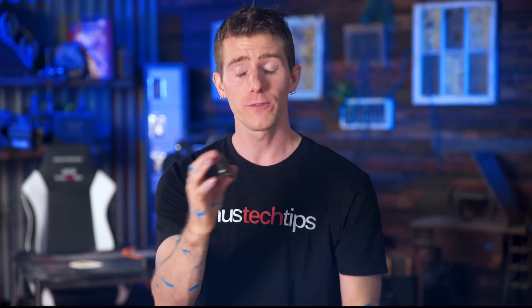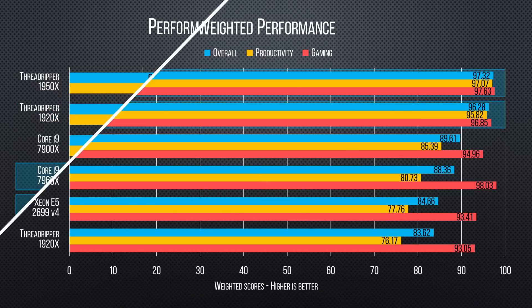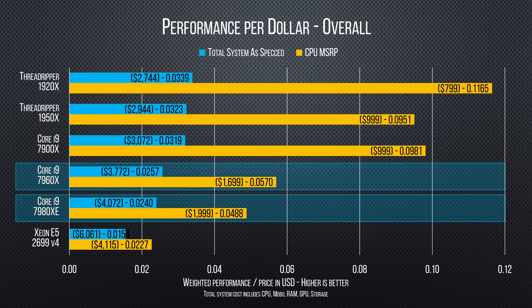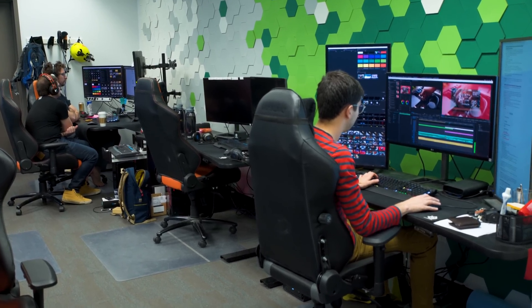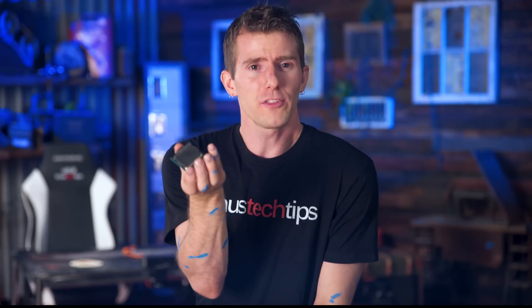So, value. Our weighted performance numbers put the newly launching Core i9-7980XE and 7960X at the top of the performance heap, but when we look at pricing they do fall behind due to their massive price tags. That said, price isn't the only consideration at this level — these CPUs will likely go into render machines and high-end workstations where, when deploying many at a time, performance per watt is also an important factor. And while they still fall behind on value, the difference is much less dramatic than price alone suggests.